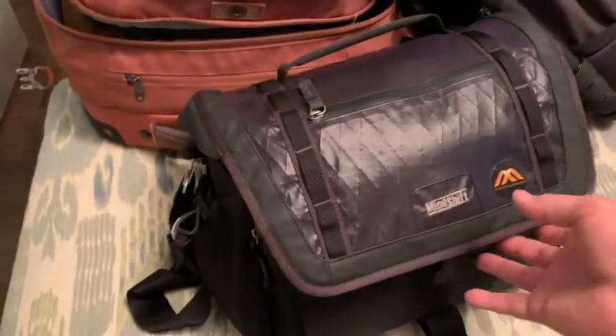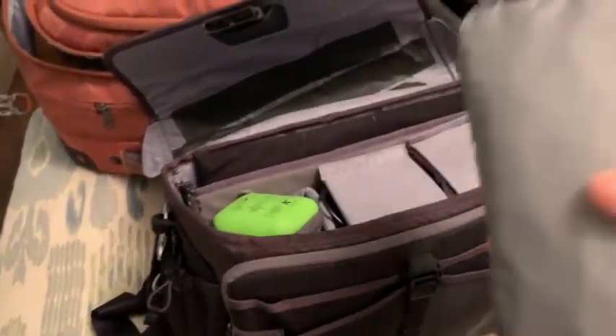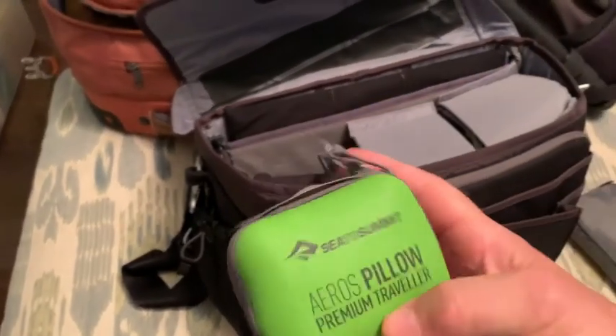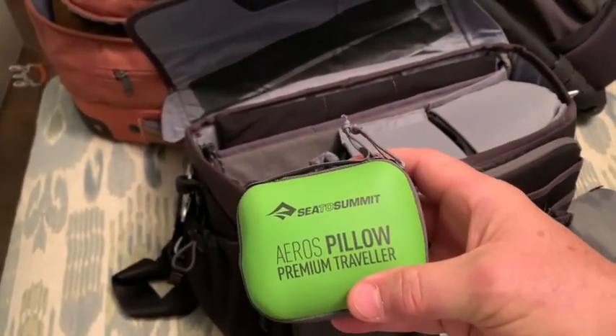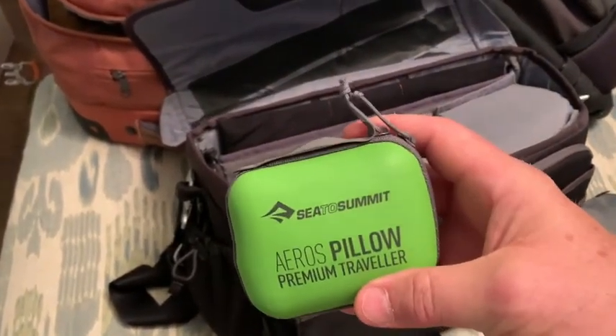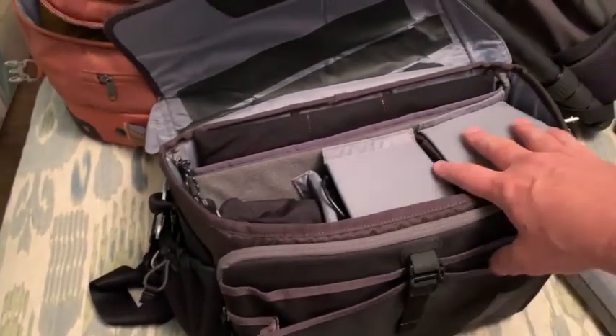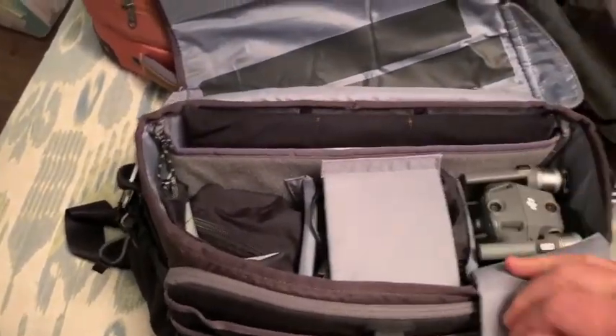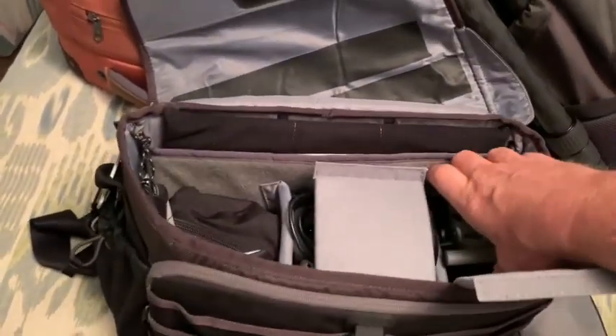In this shoulder bag I have a little sack full of snacks, coffee, tea, and some bars. I have a travel pillow for the plane — this one is from Sea to Summit. Everything that has a battery is going on the plane with me, so my drone, my flying camera, is in here.